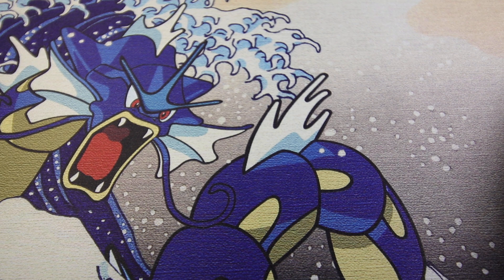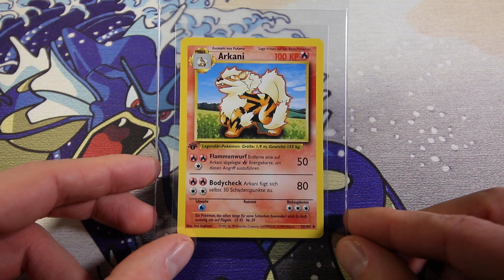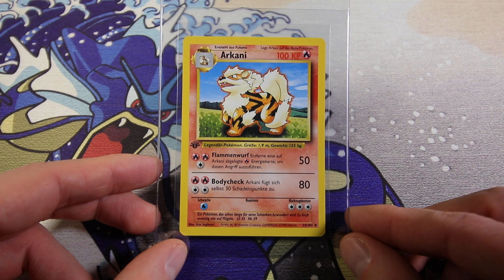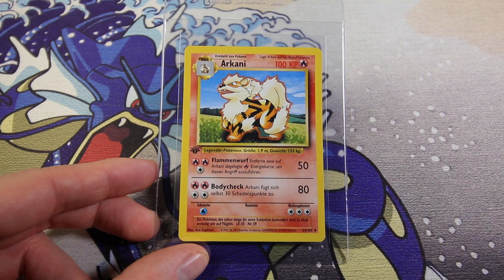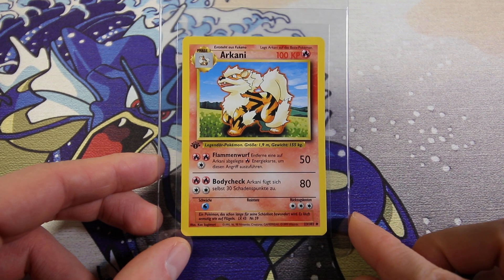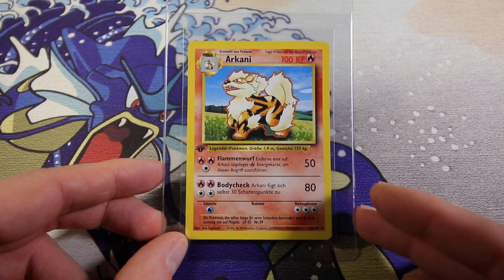Something very different - we have a German base set first edition card. This is sort of a trial run. I'm submitting this one to PSA Japan to see how they grade German first edition cards. I mean, it's a sample size of one card, so whatever findings I have won't mean much at all. But still, it might give me a little bit of an idea because I have a lot more German first edition base set cards. I'm just sending one to see how it goes. I'm hoping for the nine on this card.